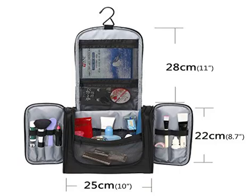Runbox Hanging Toiletry Kit Business Travel Organizer Cosmetic Makeup Bag with Shoulder Strap.